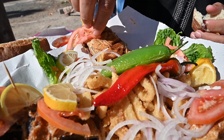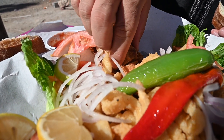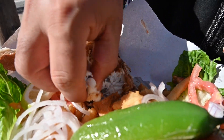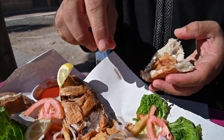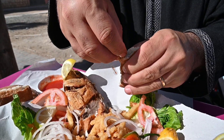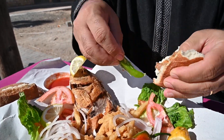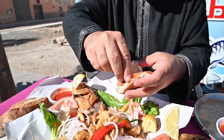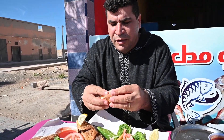Let's have some fish. Crunchy and soft — that's how you want your fish to be. Then the bread, a bit of chili, and also a bit of onion, a bit of tomato, and ingo.